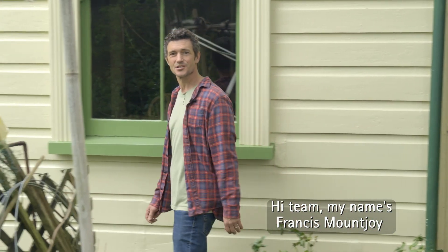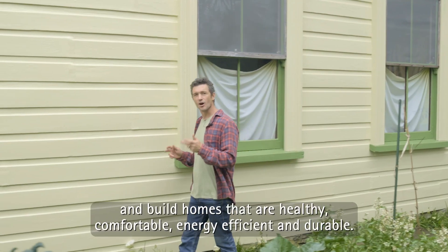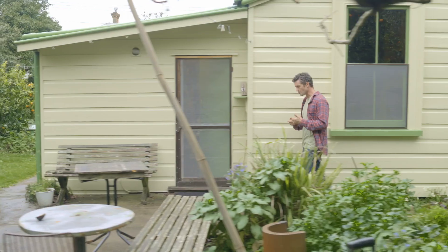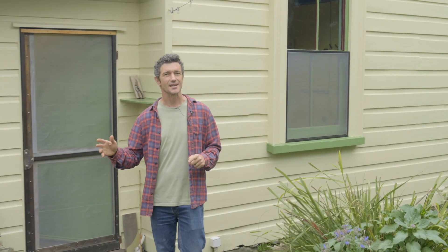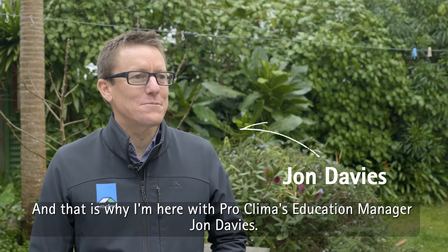Hi team, my name is Francis Mountjoy and I'm on a journey to try to understand how to design and build homes that are healthy, comfortable, energy efficient and durable. But to know where we're going, we have to know where we started. And that is why I'm here with Pro Climbers Educational Manager, John Davies.